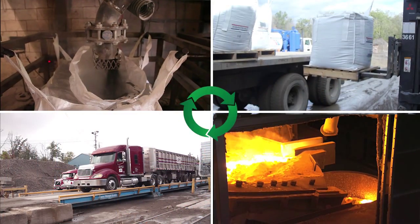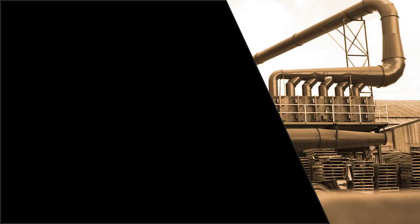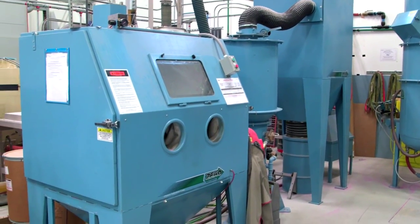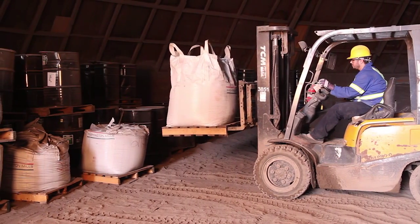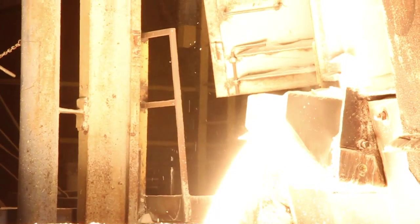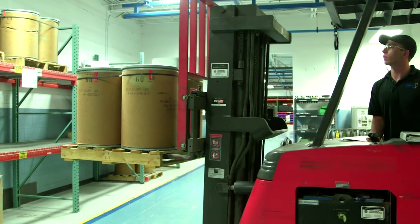This closed loop recycling process uses 100% of the recycled product and produces zero waste for the customer. 100% closed loop recycling is a process that takes 100% of the waste or byproduct and uses it to manufacture a new product. Unlike many aluminum oxide recyclers, Washington Mills does not take back your spent aluminum oxide and regrade the material to distribute into the marketplace. Our closed loop recycling process adds 100% of the spent material back into the furnace to create new fused aluminum oxide. Washington Mills has developed a technology to melt and refine the recycled material to produce a high quality fused aluminum oxide using spent abrasive grain.